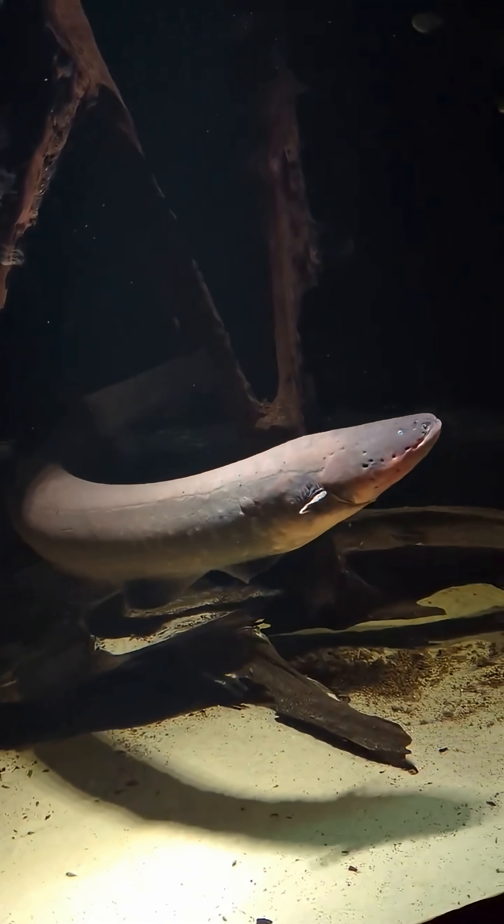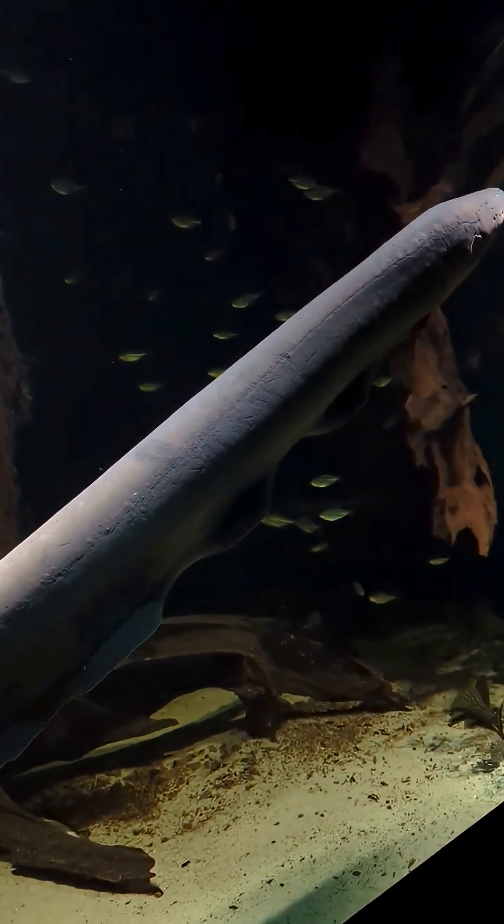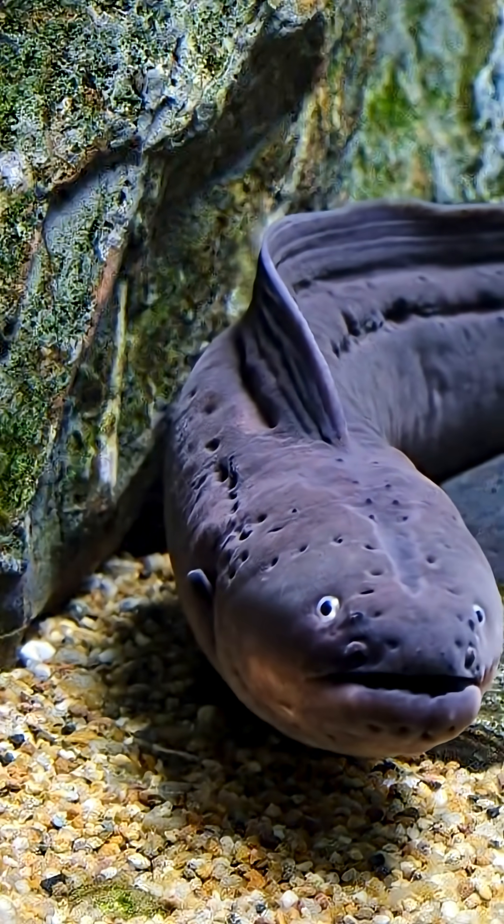Imagine a creature that can generate 600 volts of electricity — enough to light up 10 bulbs or knock out a horse. But how did an ordinary fish turn into a living power plant?